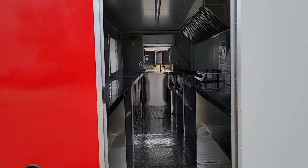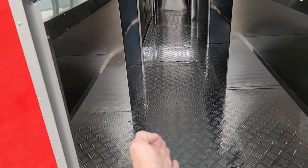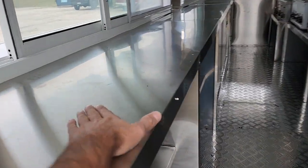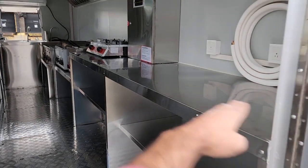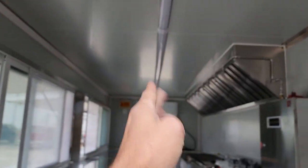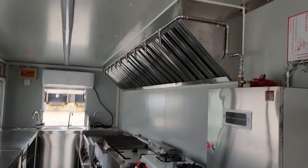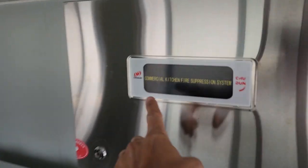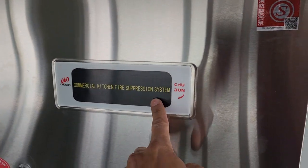We can ship this bad boy nationwide right to your front door. Diamond plate floor, lots of counter space right here, all stainless steel. You've got storage on this side as well. We've got outlets along the entire unit here, plus a nice switch right here. LED lights throughout the entire center. Keep in mind, fire suppression system already installed — commercial kitchen fire suppression system.